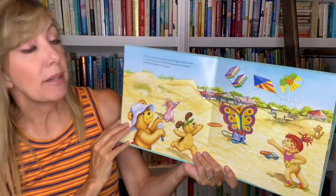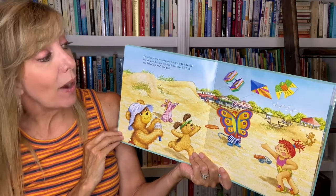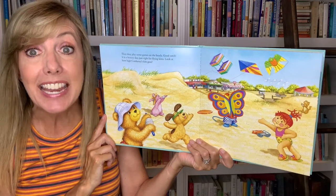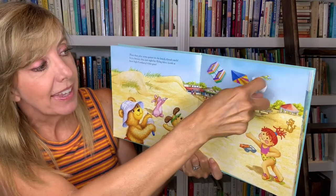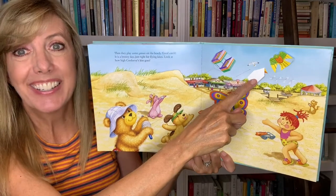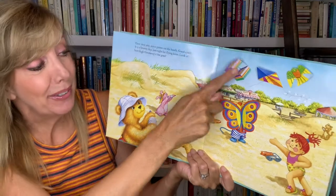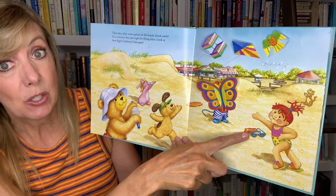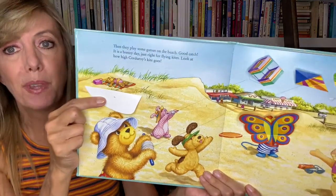Then they play some games on the beach. Good catch! It's a breezy day, just right for flying kites. Look at how high Corduroy's kite goes. What's behind this one? An airplane. And what's behind this kite? A bird — a seagull. What's behind this kite? A hot air balloon. Oh my goodness. And this one? Oh, there's our little friend. And there's the sunscreen on the beach. And what's behind this sand dune? Oh, someone's laying out.